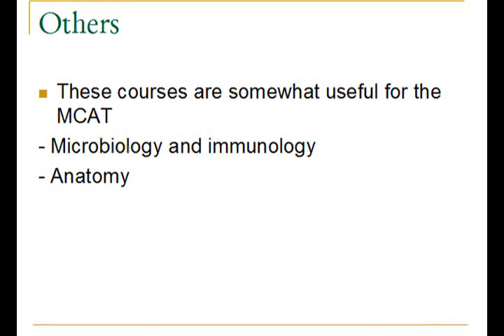Other courses that are somewhat useful for the MCAT but are not as highly ranked on the list are microbiology, immunology, and anatomy.